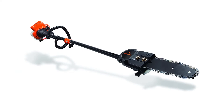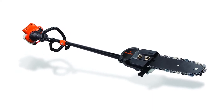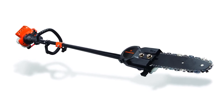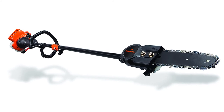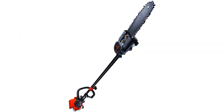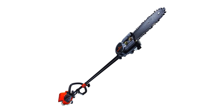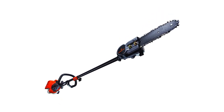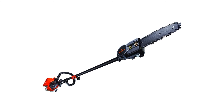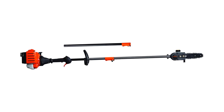With a seven-foot extension pole, the Remington RM25PS gives you the freedom to work at different lengths for each task. This is a powerful pole saw with a 25cc engine, and it is quite maneuverable for a pole saw of its kind. Its 25cc engine provides sufficient power to cut small to medium thick branches, and while it can cut thicker branches, it may take longer to do so.